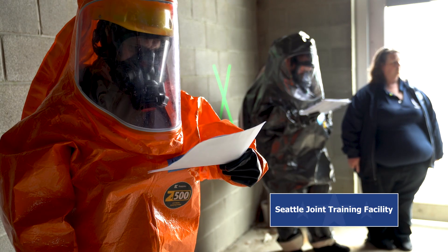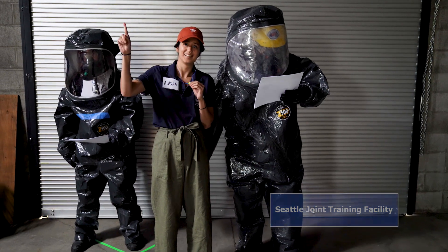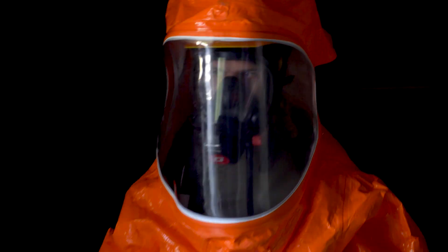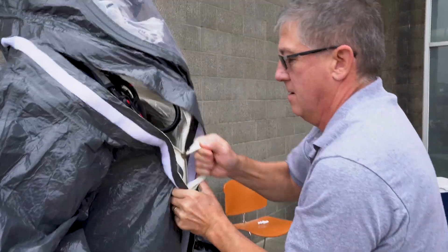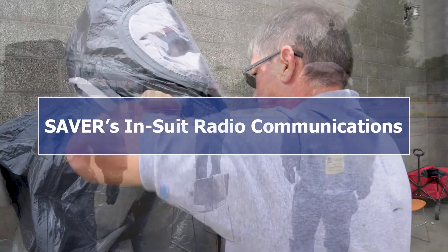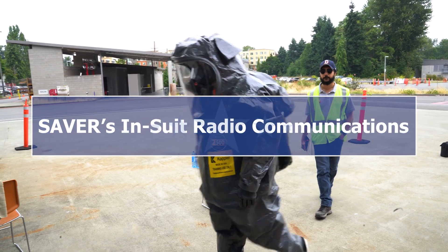We have six responders from across the United States here this week and we're evaluating communications equipment — things like headsets and microphones that are specially designed to be used inside Level A personal protective equipment suits, like the big bubble suits you'll see guys at a hazmat scene wearing.